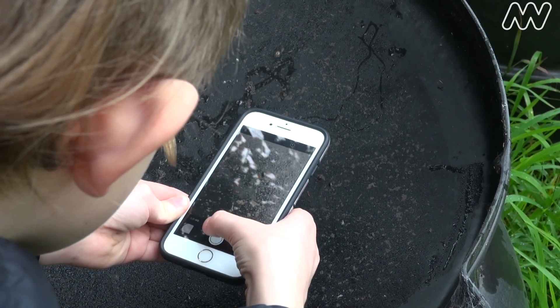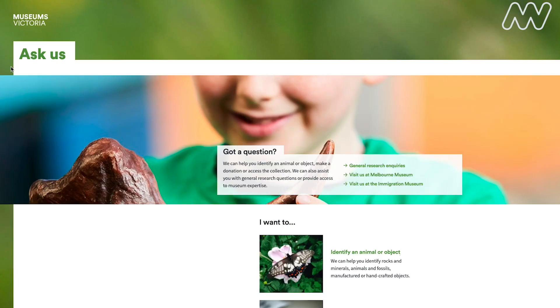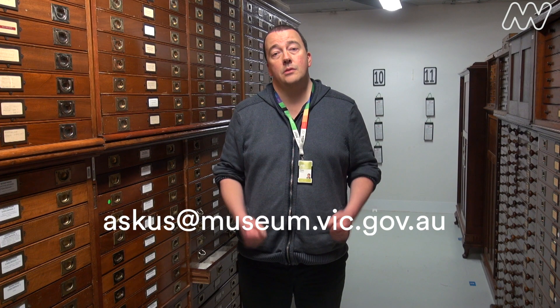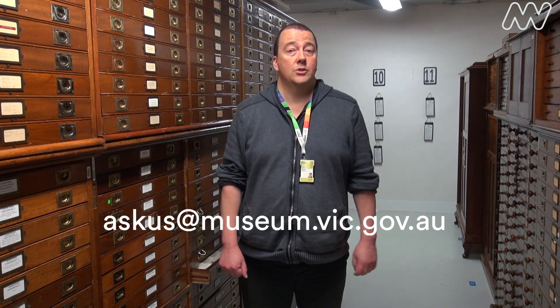If you do find something in your backyard or your local park that you're really interested in and you'd like to know more about it and you're not quite sure what it is, we're more than happy to try and help you. You can send an image to us at the museum at askus@museum.vic.gov.au and we'll do our best to tell you what it is.